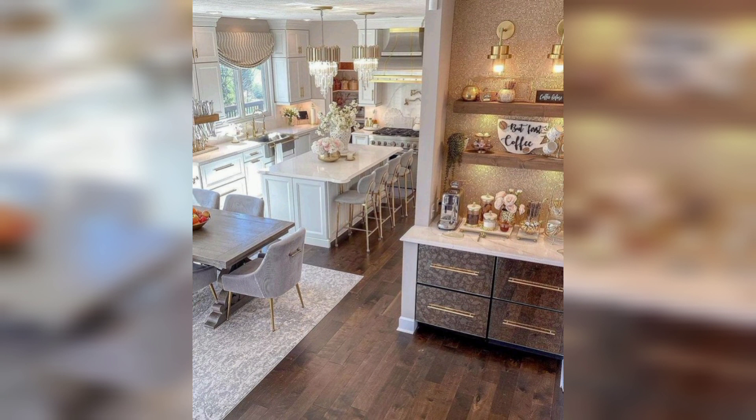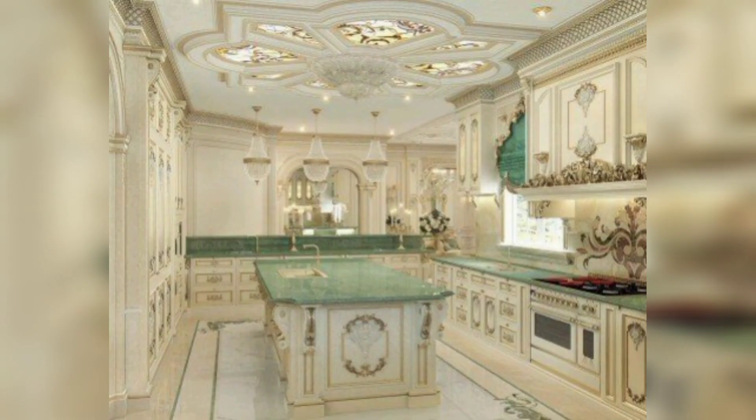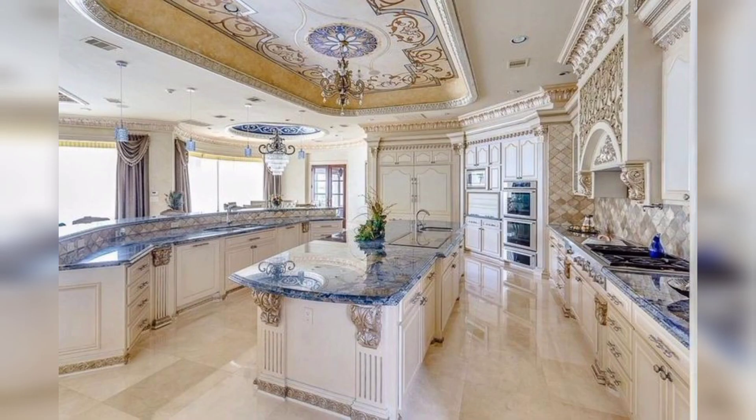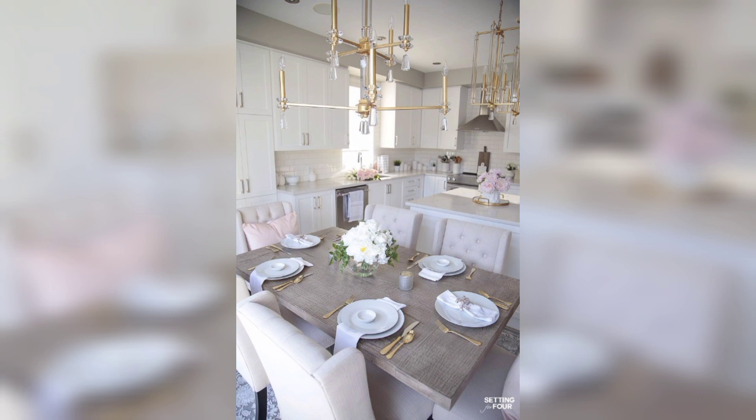In this video we will explore some of the latest trends in modern kitchen design. One of the most popular is the open plan layout. This design eliminates the traditional barrier between the kitchen and other living spaces, creating a more fluid and open living environment. With an open plan kitchen, you can easily cook, entertain guests, and enjoy family time without feeling isolated or cut off from the rest of the house.